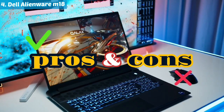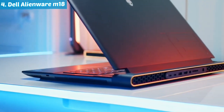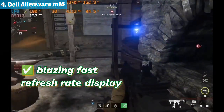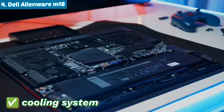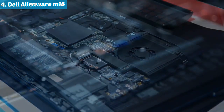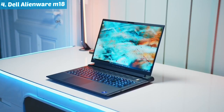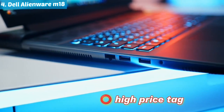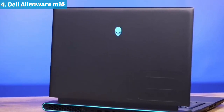Assessing the pros and cons of the Dell Alienware M18: on the upside, it boasts desktop-level performance within the portability of a laptop, showcasing a blazing fast refresh rate display for an ultra-smooth gaming experience. The robust cooling system ensures optimal performance during intense gaming sessions, complemented by a generously large screen for an immersive visual treat. However, on the downside, its bulkiness and substantial weight make it less portable, the extremely high price tag may be a deterrent, and battery life falls on the non-existent end of the spectrum.